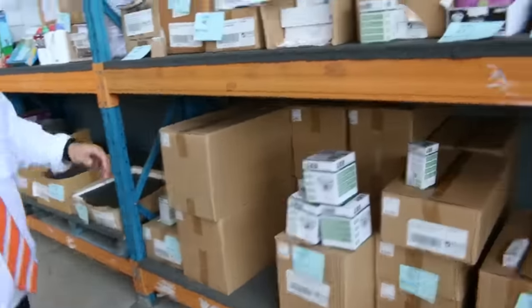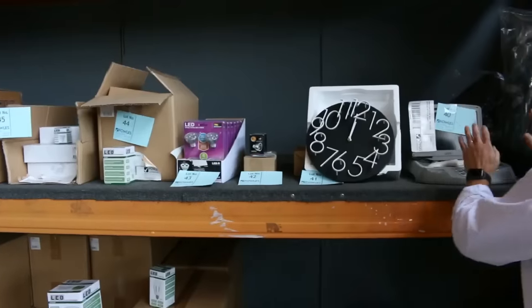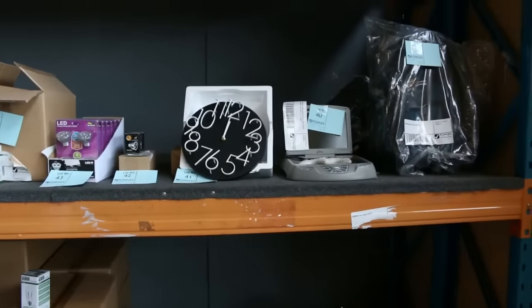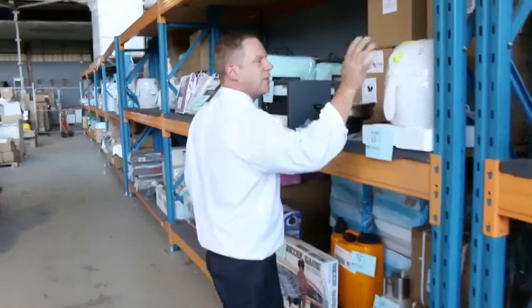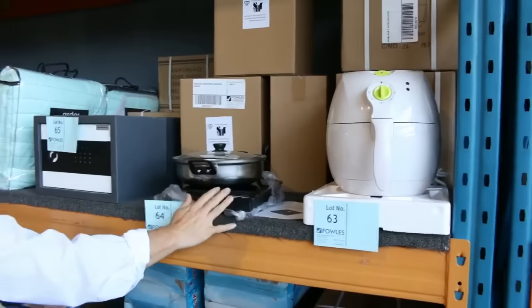Moving through, there's some more unreserved bits and pieces on this shelf — there's a little designer clock, a roof mounted DVD for the car, perfect for the road trip. I saw some air fryers — there's a good half dozen of these air fryers, $1 no reserve. The portable cooker, $1 no reserve.